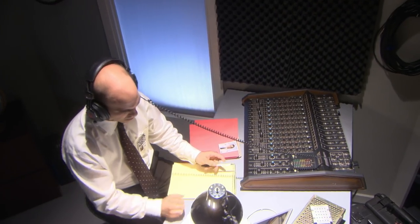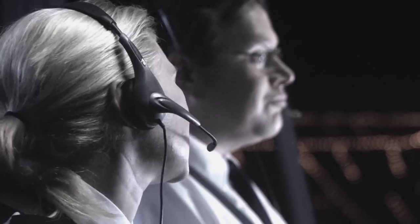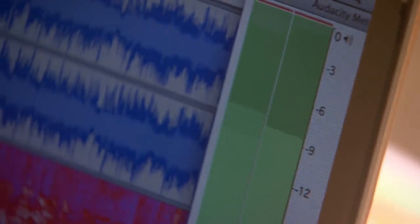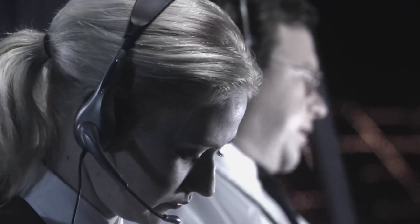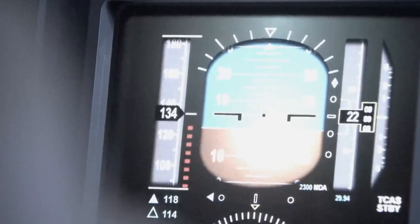Byrne listens to the cockpit voice recording to understand what might have led to that oversight. He learns that the crew had been talking throughout the flight, and the conversation continued during the landing approach — a violation of the sterile cockpit rule, which bans non-essential conversation during critical phases of flight. Because of the cockpit banter, the crew performed critical checklists and briefings late. Distracted, the crew probably didn't see the red bar indicating they were flying too slowly for the conditions the plane had been configured for.